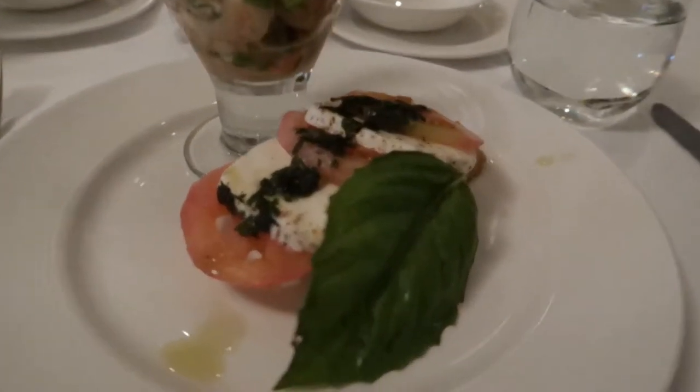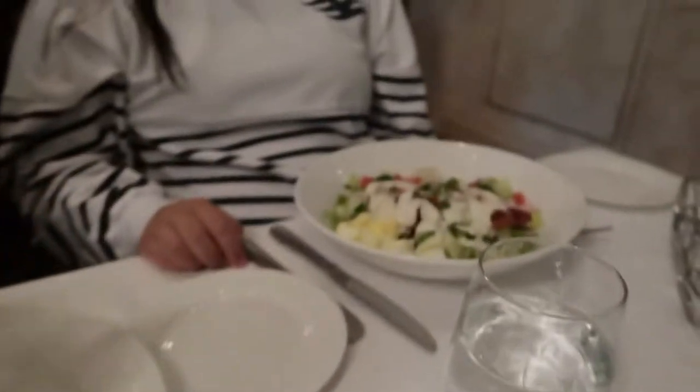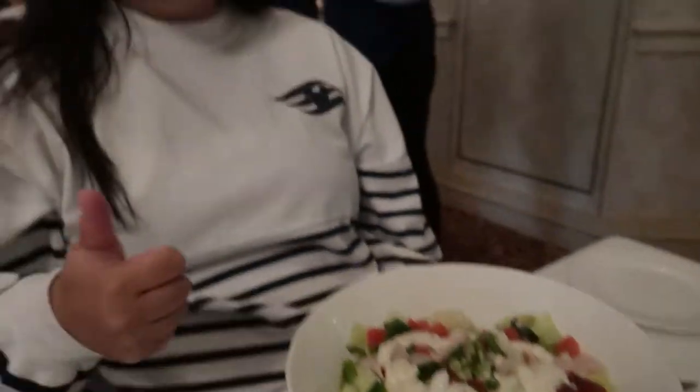Here's our appetizers. We got a tomato and mozzarella bruschetta, a shrimp ceviche, some Cobb salad, and Emmy.